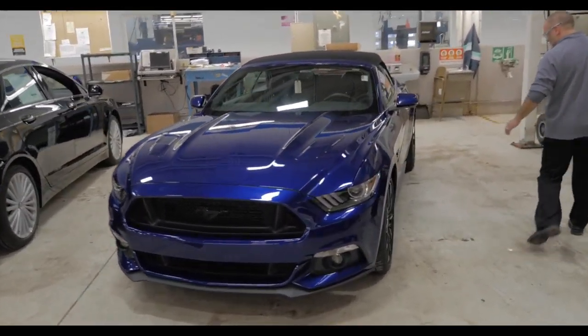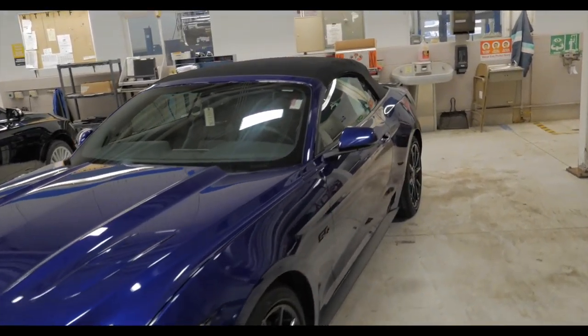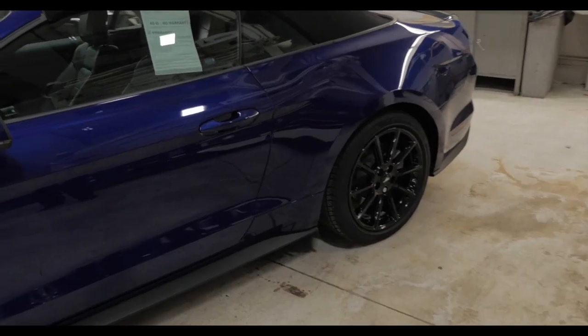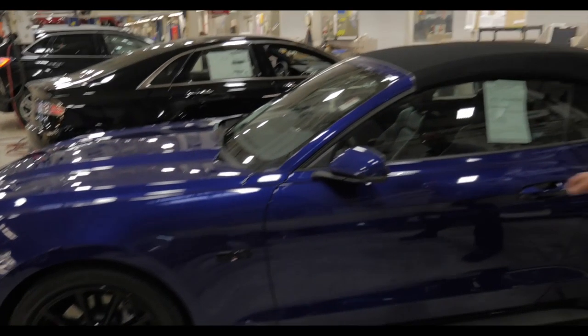Let's walk around and check this thing out a little bit — maybe you can get a shot of those wheels. Beautiful wheels on this thing, blacked out again with that blacked out package. Just a mean looking car, absolutely mean looking.